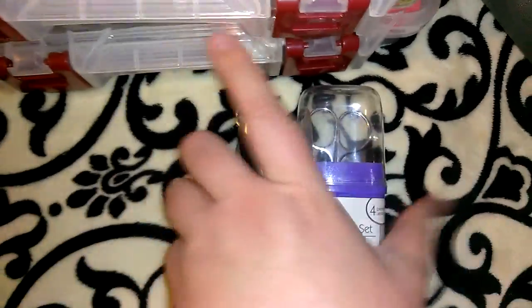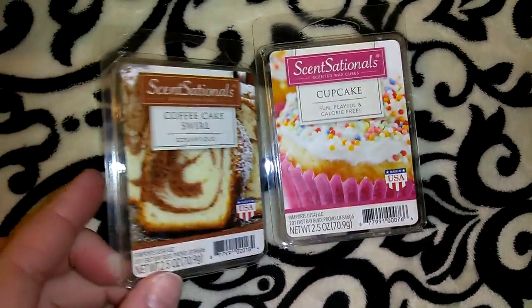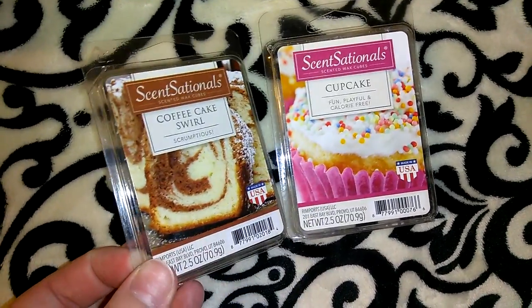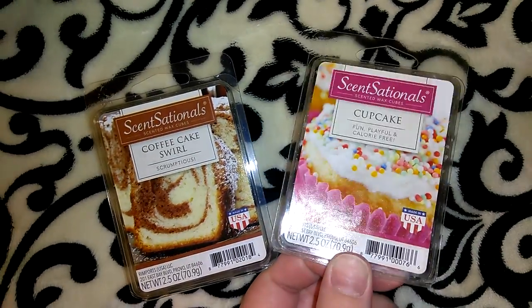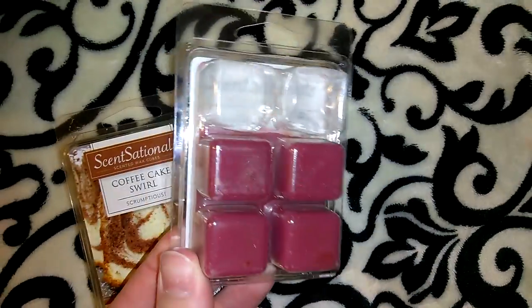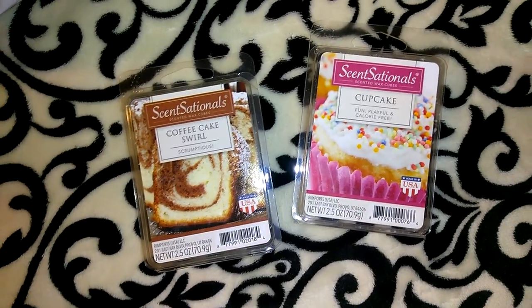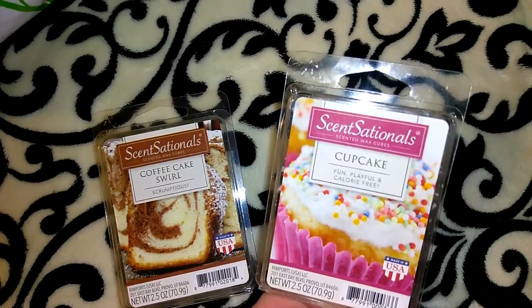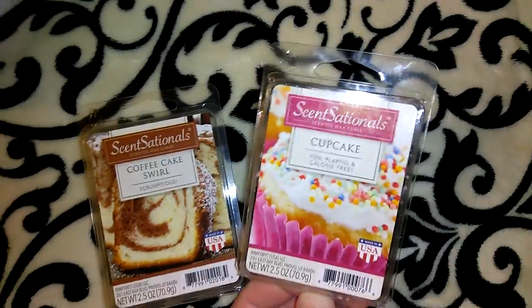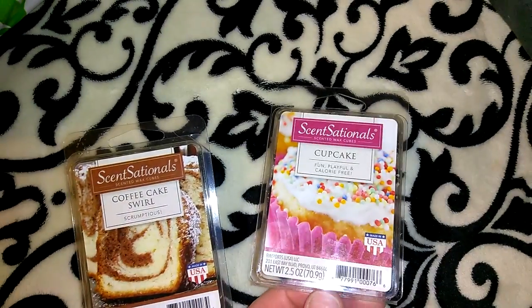Now for the last couple of items from Walmart. They have little scent packs for two dollars in a couple of different brands. This is the Sensationals Coffee Cake Swirl scent — it's 2.5 ounces. I had actually purchased it for a friend mail or giveaway, but I've already used two out of the pack. When I put the first one in I fell in love with this scent — it smells like you're at a bakery where they're baking cookies or cake. The next time I go to Walmart I am definitely going to stock up and get like ten of them.